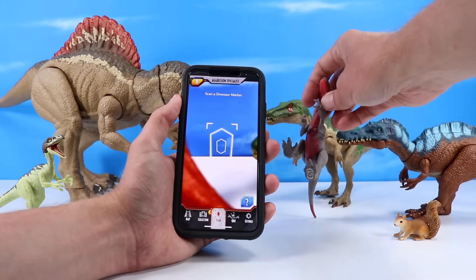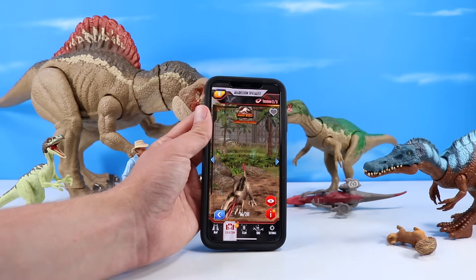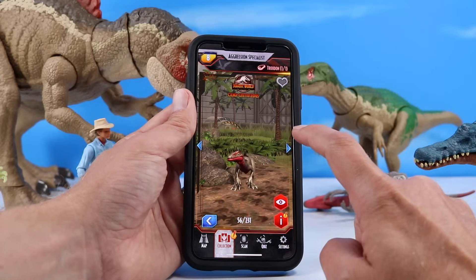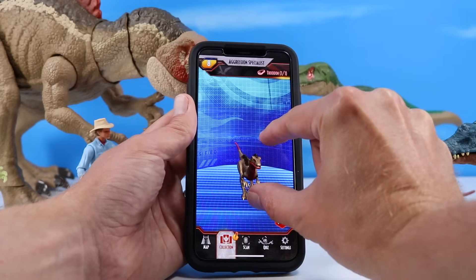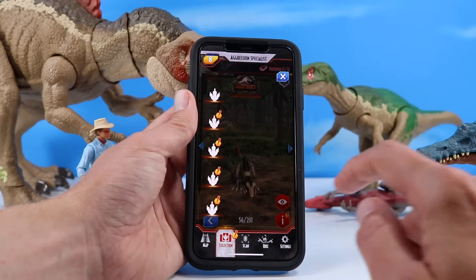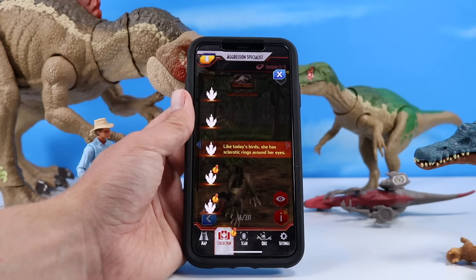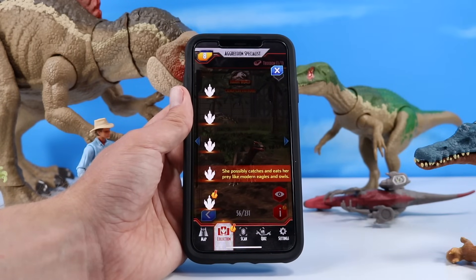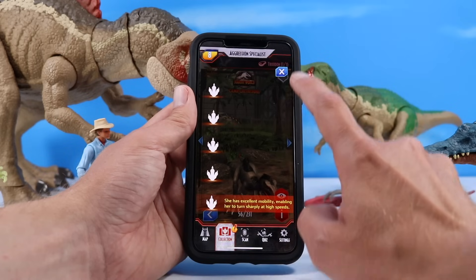Let's try the Troodon here — and there she goes on the app! Would you say the Troodon is very Velociraptor-like? I think it kind of is — it's got kind of those foot claws like a raptor has, and it even has the sound of a raptor. Her long tail is stiff and straight, maintaining balance when running. Like today's birds, she has sclerotic rings around her eyes. She possibly catches and eats her prey like modern eagles or owls. She has excellent mobility, enabling her to turn sharply at high speeds. I like this one quite a bit — it's a really nice looking dinosaur.